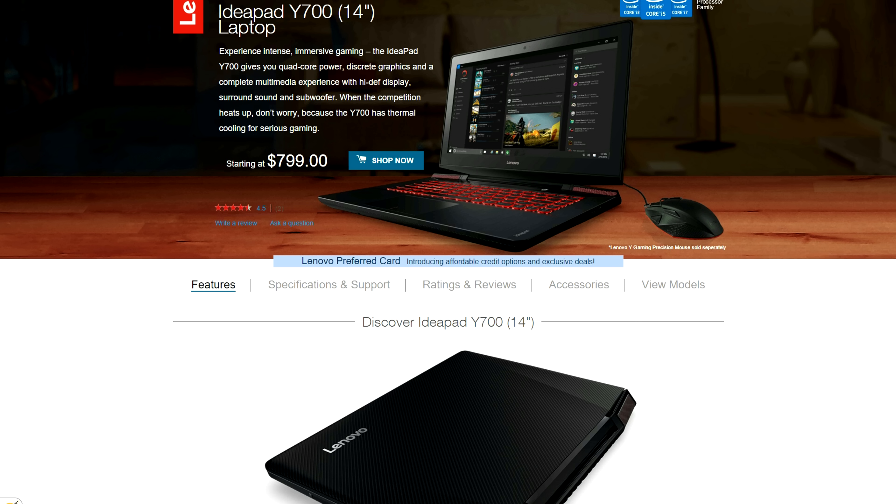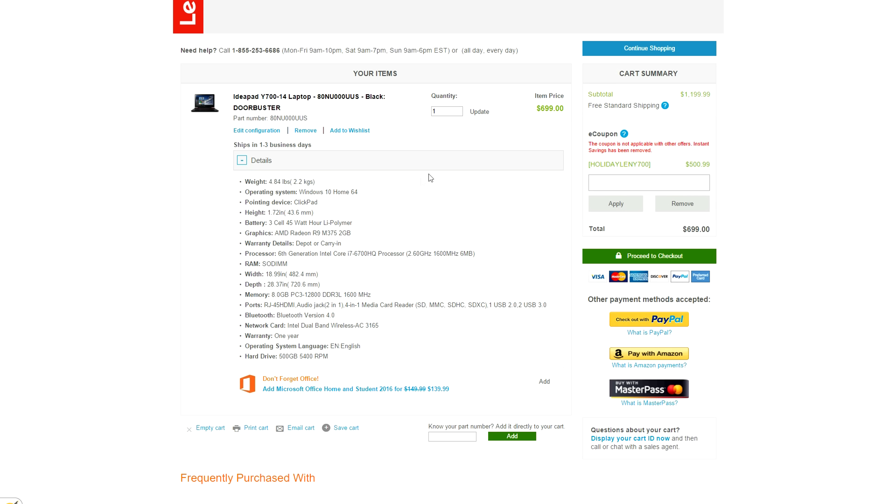If you're in the market for a great laptop, this is the best deal I've found. You can get the Lenovo Y700 for only $700, down from the original price of $1,200. You have to use the code HOLIDAYLENY700 to get that discount, though. The laptop has a 14-inch IPS 1080p display, an i7 processor, 8GB of RAM, 500GB of hard drive space, and a 2GB Radeon R9 M375 graphics card.